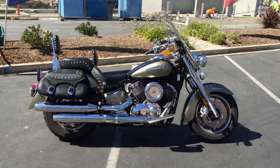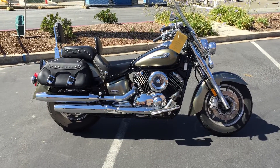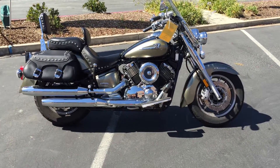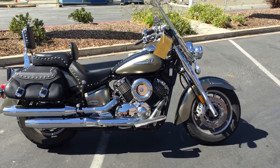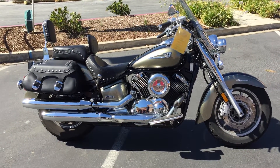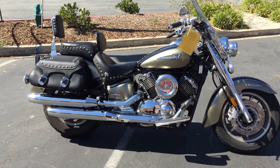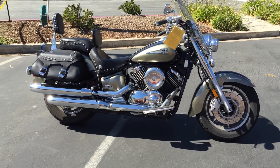Here we are at Concha Costa Power Sports and today we have a 2005 Yamaha V-Star 1100 Silverado with just over 8,000 miles on it. This is a super clean, very nice cruiser. It's a very unique, very cool looking paint job with the gold and the black — it's something you just don't see out there all the time.